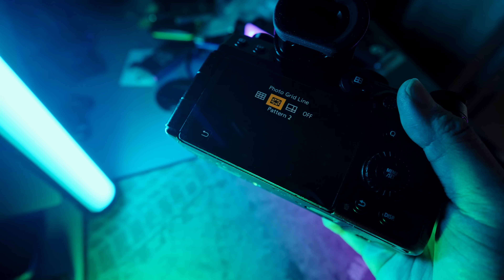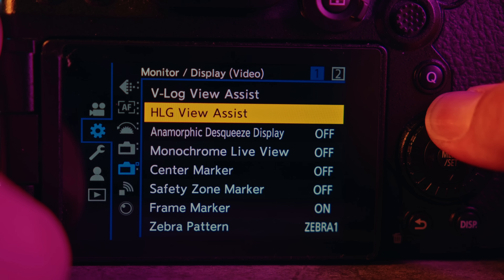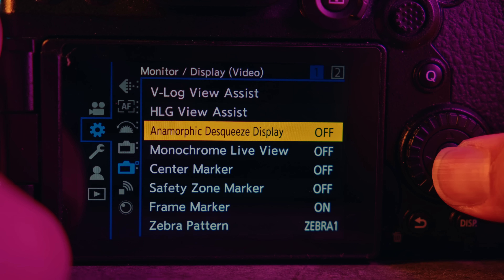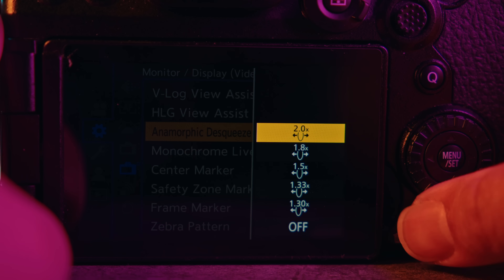The S5 II offers frame markers for 16x9, 4x3, 5x4, 1x1, 4x5, 9x16, and cinematic aspect ratios. It also has an anamorphic desqueeze feature built in, which is clutch. Previously with Fujifilm I needed an Atomos Ninja V to desqueeze footage — you had to grab the monitor, HDMI cables, battery, and hard drive just to plug it in and desqueeze on the monitor. With the S5 II, it's already built into the camera, which is awesome.